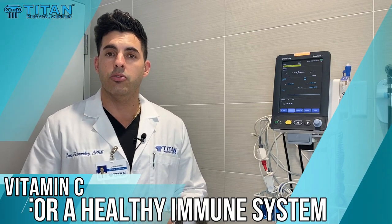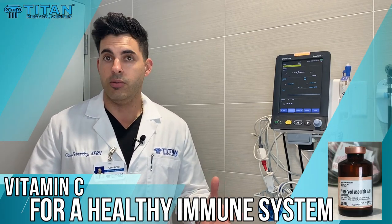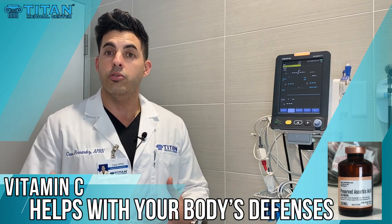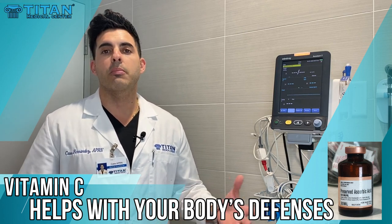The first one I want to speak to you about is vitamin C. Everybody knows vitamin C — we've all heard of this one. It works by helping mount an immune response when you do have an infection or an invasion from a foreign pathogen such as a bacteria, a virus, or a fungus.